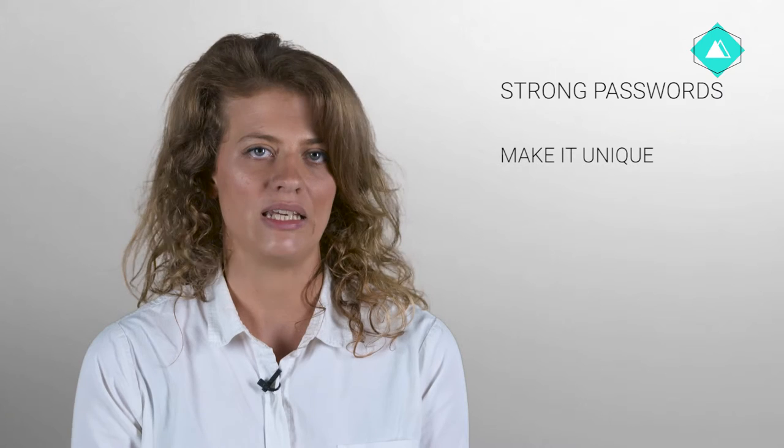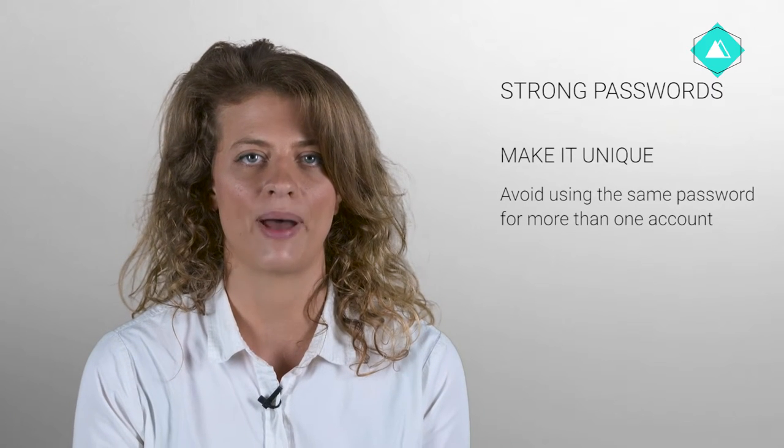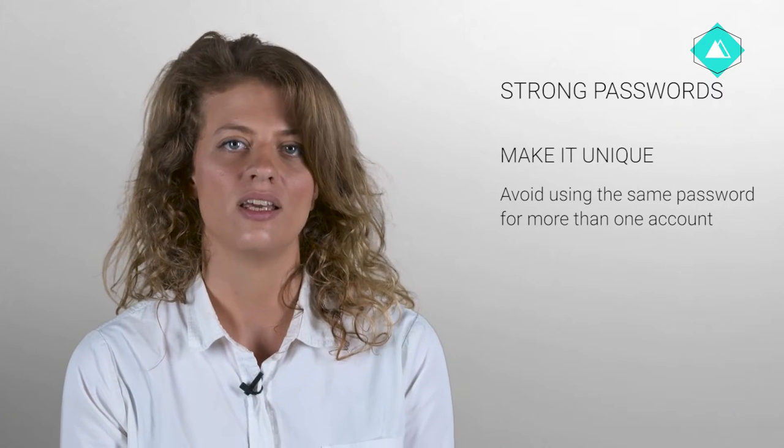Keeping your password secret also means not allowing anyone to see you typing it in. Make it unique. Avoid using the same password for more than one account. Otherwise, anyone who learns that password will gain access to even more of your sensitive information.